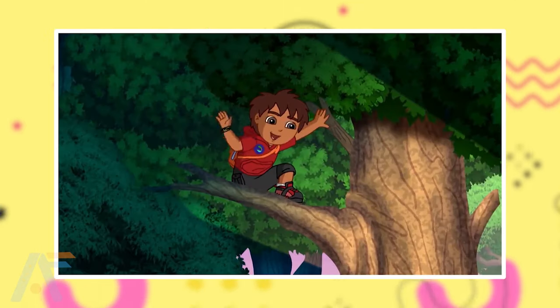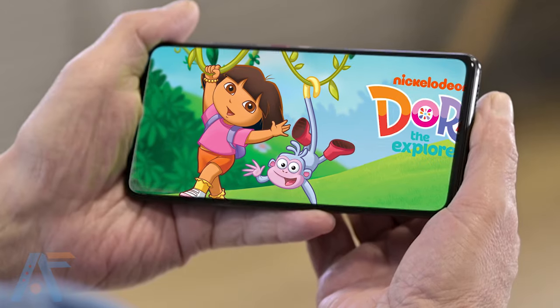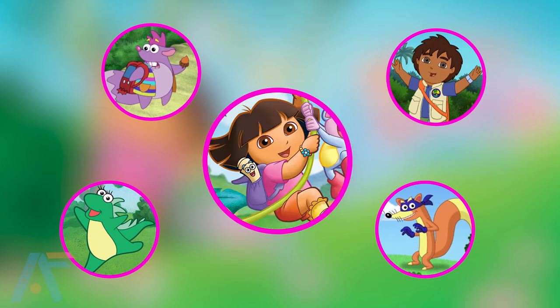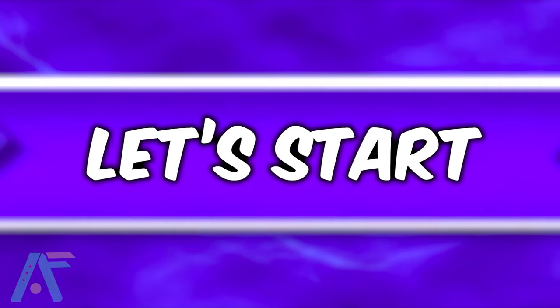Animation lovers, one of the most attractive animation series was Dora the Explorer, am I right? Did you watch this animation series? Did you know you can find all characters in real life? Yes, we found them in real life, so without further ado, let's start the video.